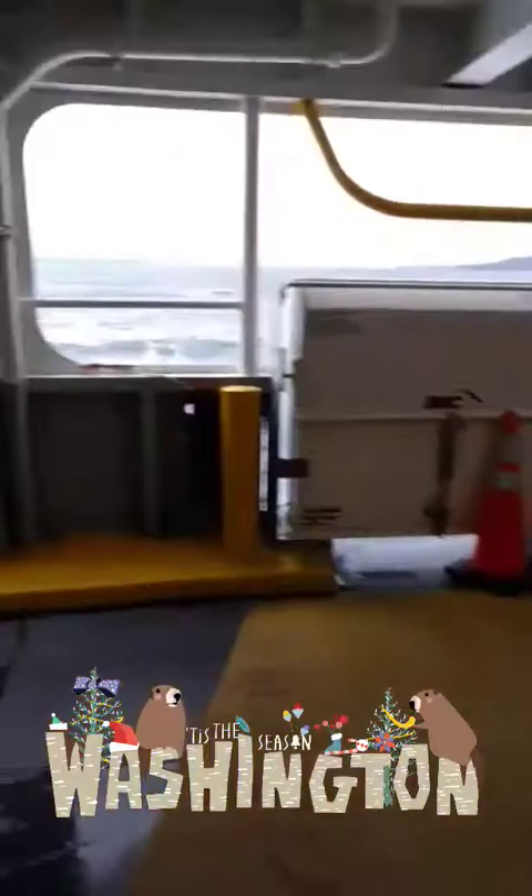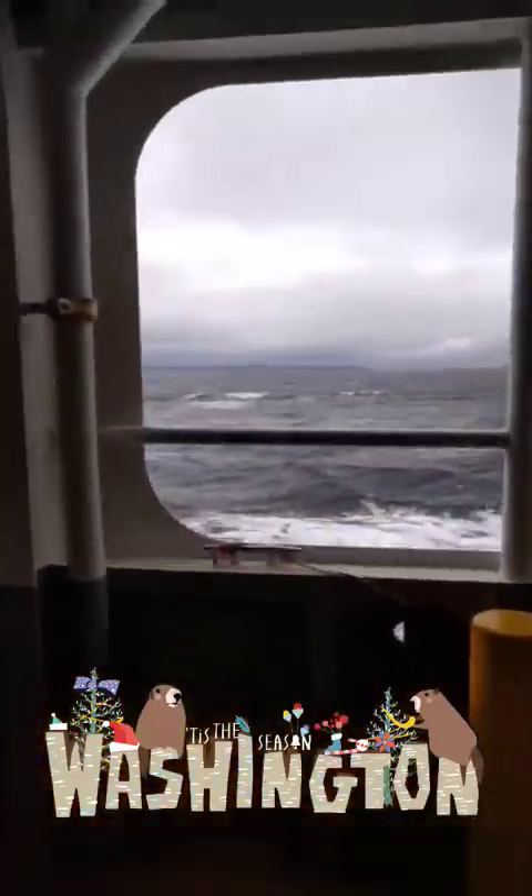Over to Seattle for a fun day. Look at it. It is so, so stormy.